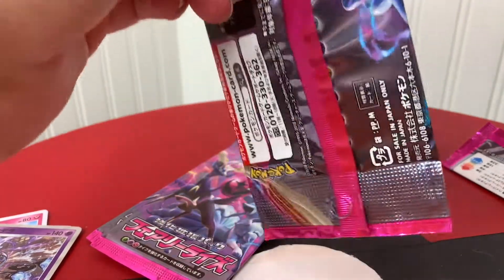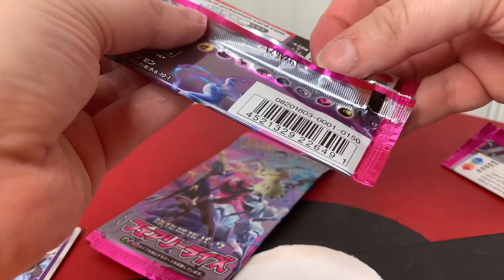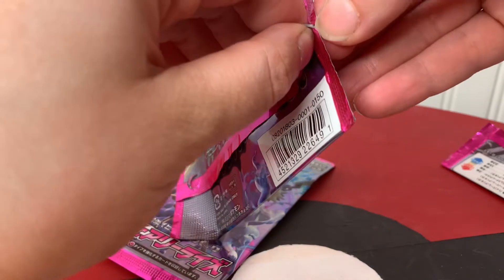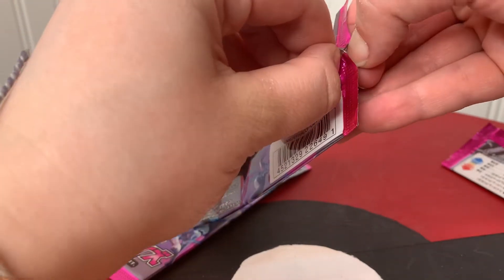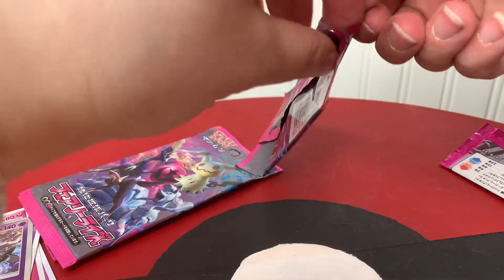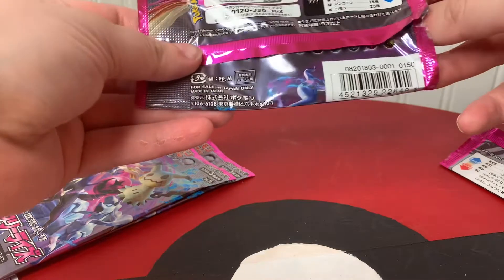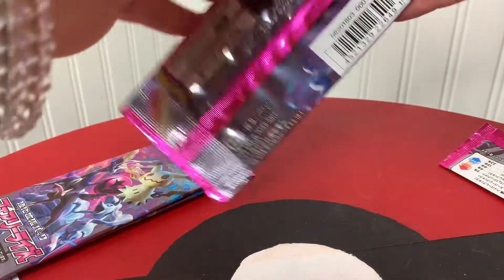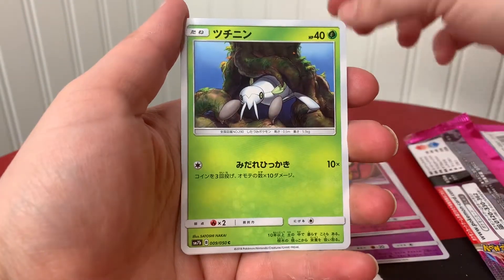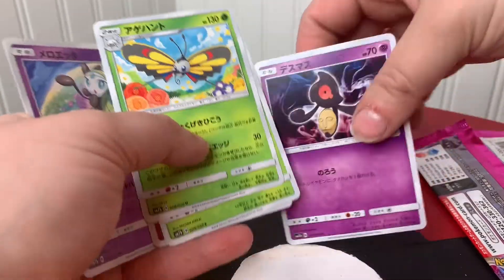Let's see if I can open this one. I'm sensing a theme where I have trouble opening. This is why I have nails — nails come in useful. Never laugh at anyone's nails. I don't know who you are, but you look like a little termite. Not as awesome as the last pack, but cute little cards.